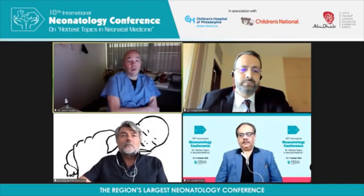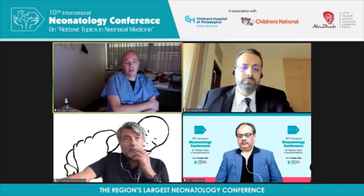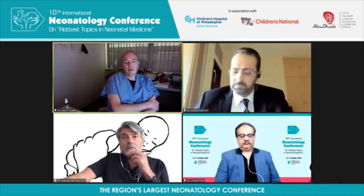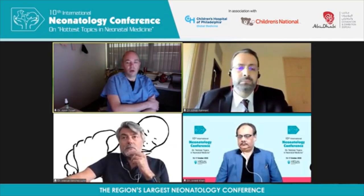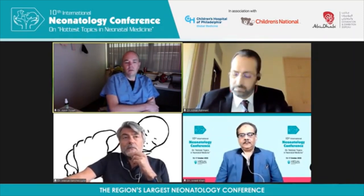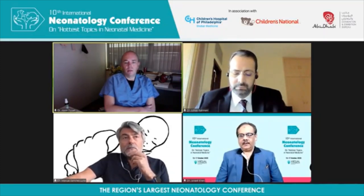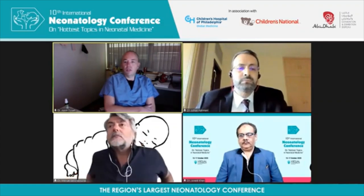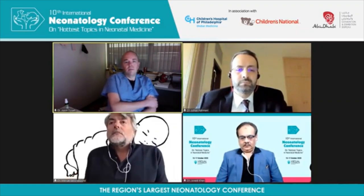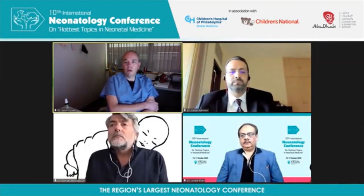Yes, I think the perfluorochemical class has been investigated in that way for sure. Drug delivery has been shown to be successful in the past. One of the senior investigators here at CHOP actually approached Dr. Fox and myself — she's interested in genetic therapy and vector delivery to the lung. Vector delivery to the lung, as she explained, is very difficult compared to other organs.